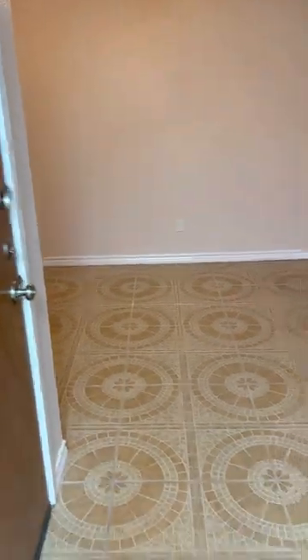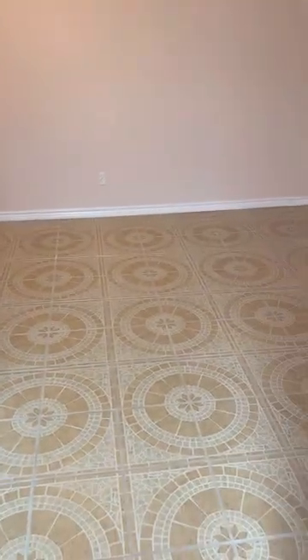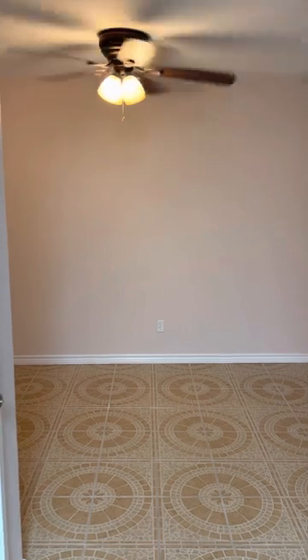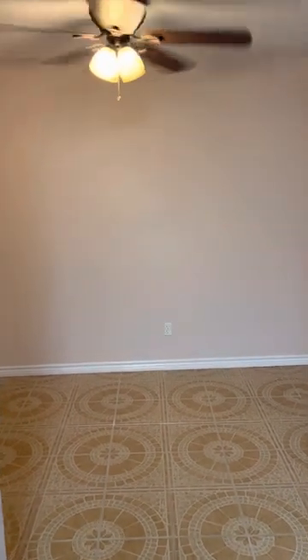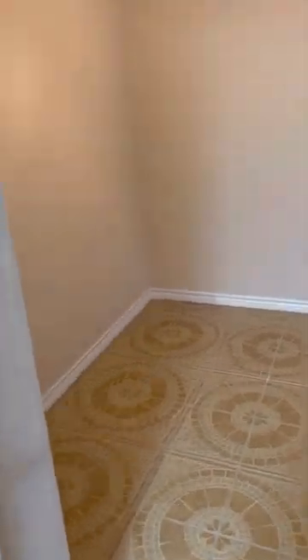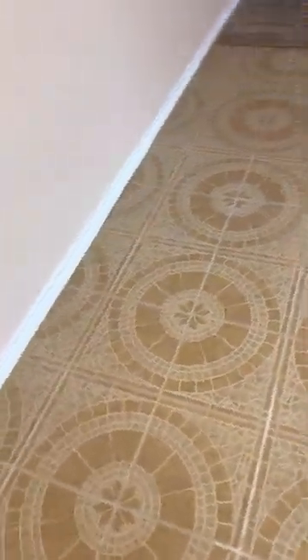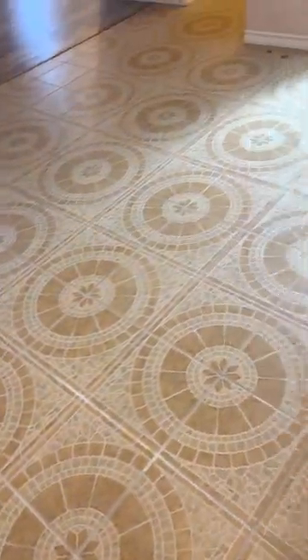When you walk right in the door, you have the original linoleum flooring. There is a ceiling fan and a light kit here in the dining room. A little alcove here if you have a buffet or any kind of cabinet you want to put there. It's a very sizable dining area.